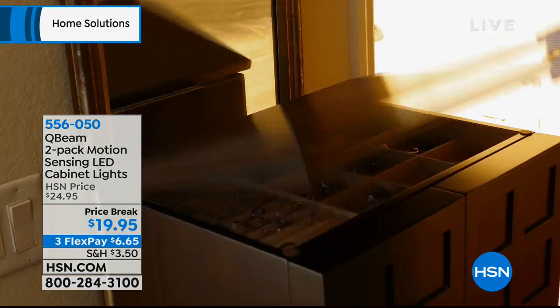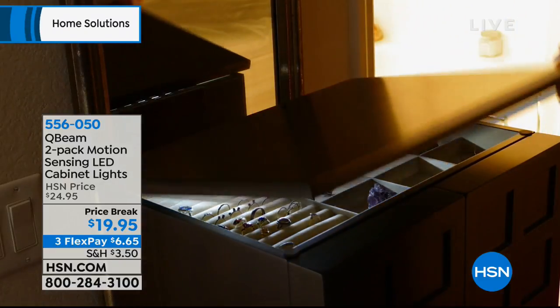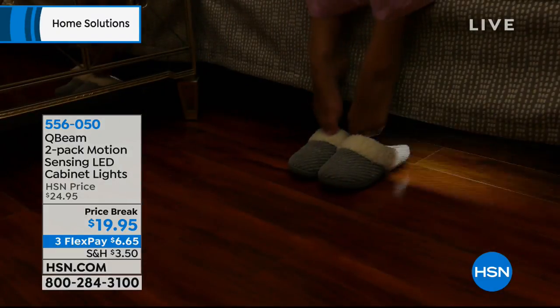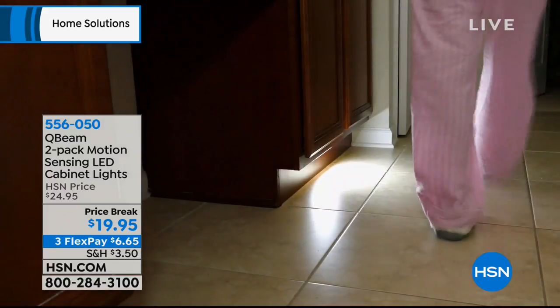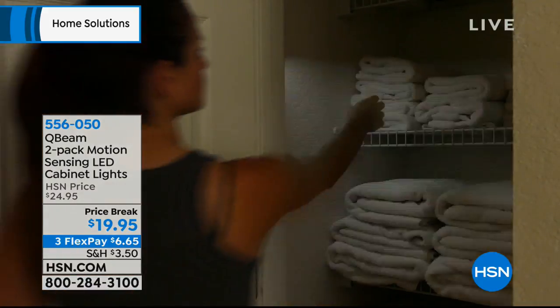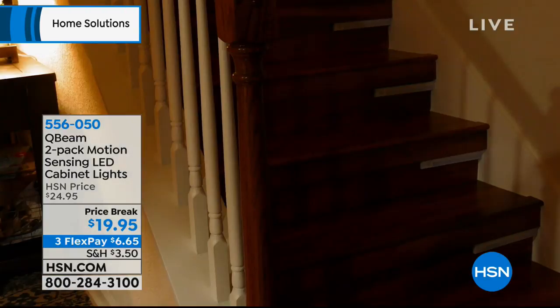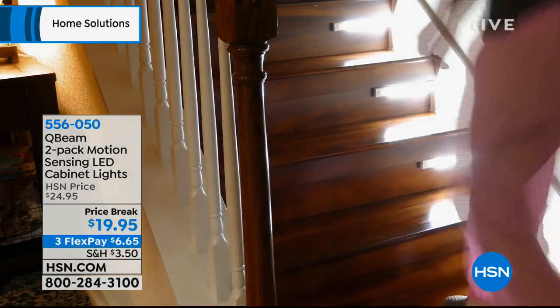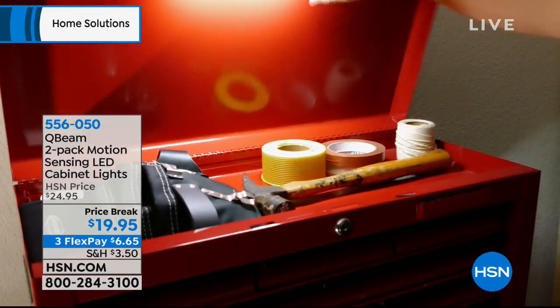Calling these just cabinet lights is almost insulting — they do so much more and they're so easy to apply. Peel and stick anywhere. Think about dark stairs — how many of us have tripped on a stair? That could be serious. Anywhere you've got darkness, this is a solution. The lights come on automatically, stay on for 25 seconds, and there they are — on the stairs, it's really amazing.